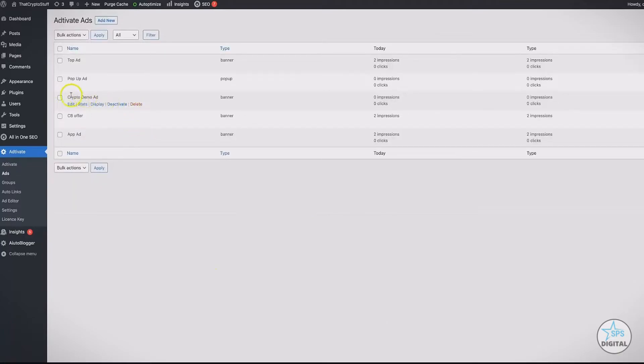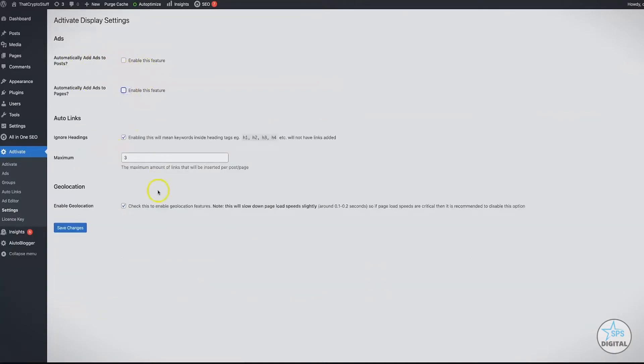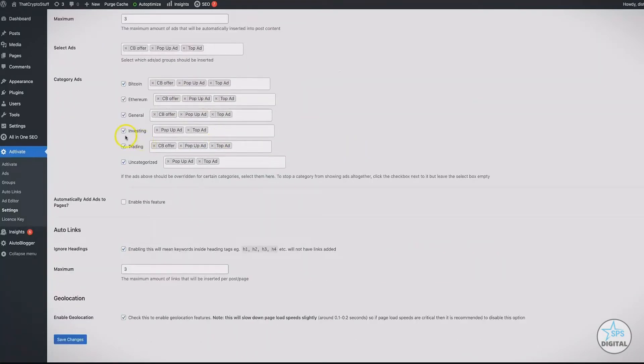This has now been added as a new ad. From here, go to the Settings tab where you can set how you want your banners to be displayed on your site. You can automatically enable ads on posts and automatically enable ads on pages — I'll select that. Here you can override our shortcode. Our shortcode system allows you to place your ads in specific places around your site and within your content. You can set a maximum number of ads you want shown on your posts — you obviously don't want to go overboard — and then select the specific ads you want inserted on your posts.